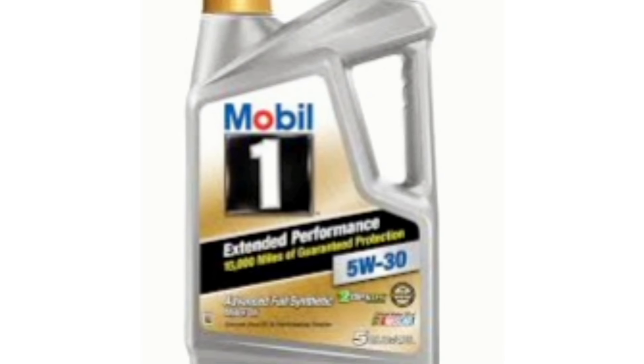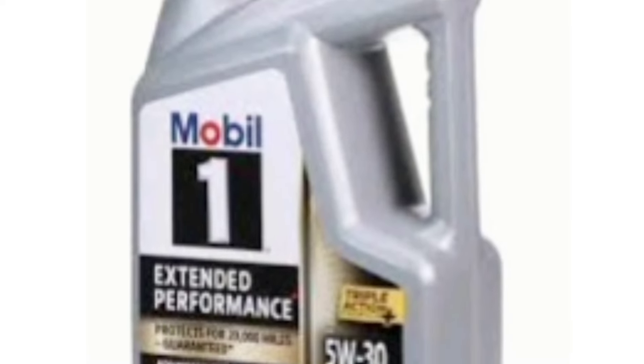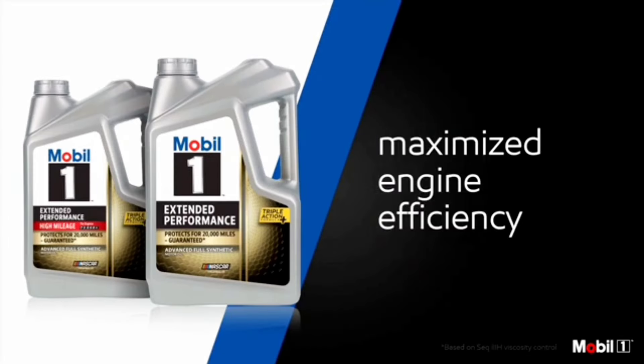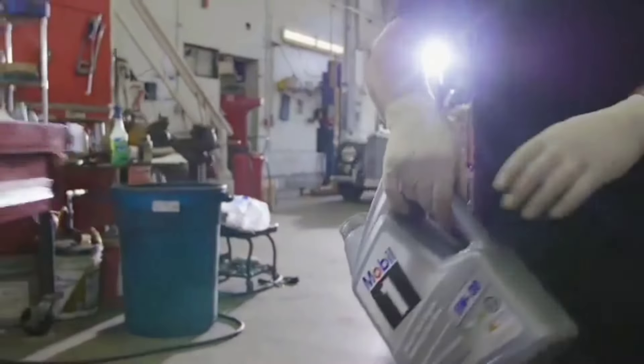Number two: Mobil 1 Extended Performance 5W-30 motor oil — best overall premium pick. Mobil 1 as a whole is a strong performer in the motor oil market and is perhaps the most recognizable maker of synthetic oils. This product is no different and is a great fully synthetic choice for all applications.